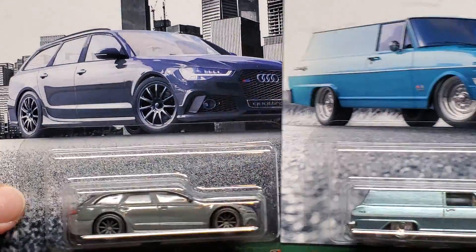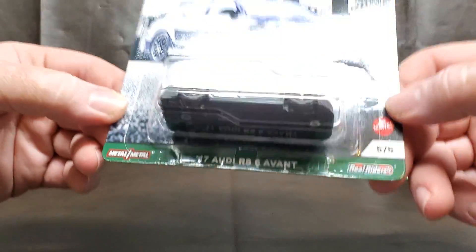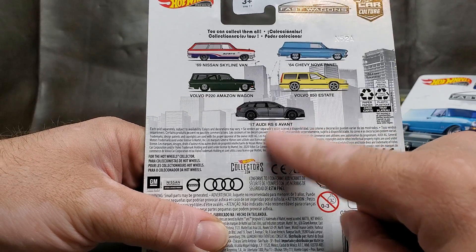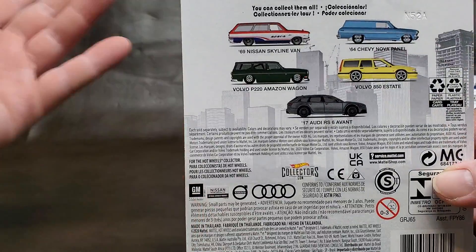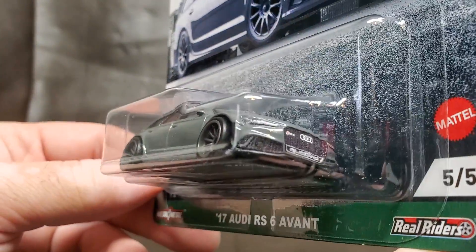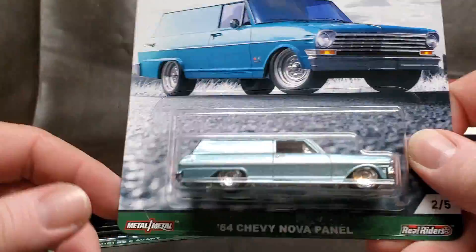This was really cool — I picked up two of these Fast Wagons. These just came out. I found the yellow Volvo, the Nova panel, and the Audi Avant. Unfortunately I really want those two but apparently everybody wants those, so what are you gonna do? I definitely want the Nissan and the older Volvo — I love the green. But for now this is cool, really nice looking Audi. These are getting opened and going into my display.